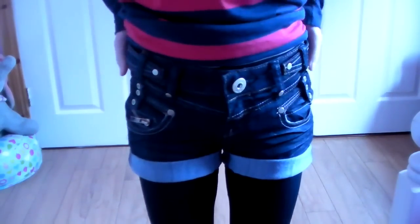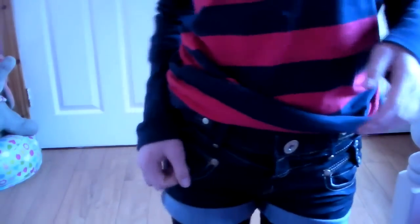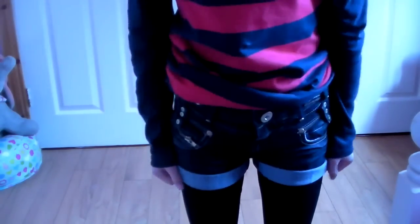These shorts are from New Look. They are from Generation — that's the front. They were 10 pounds down to 5 pounds. I got these and I thought they were really pretty.